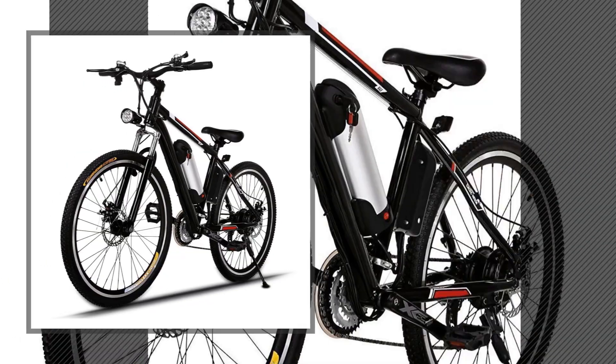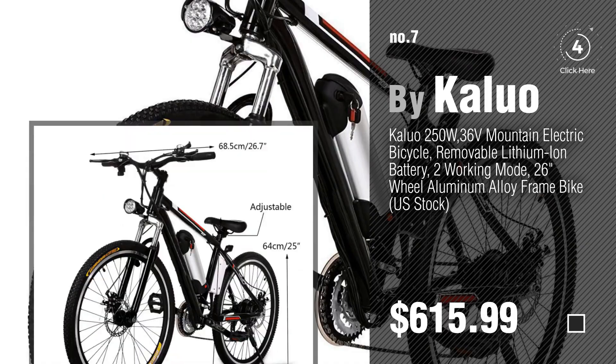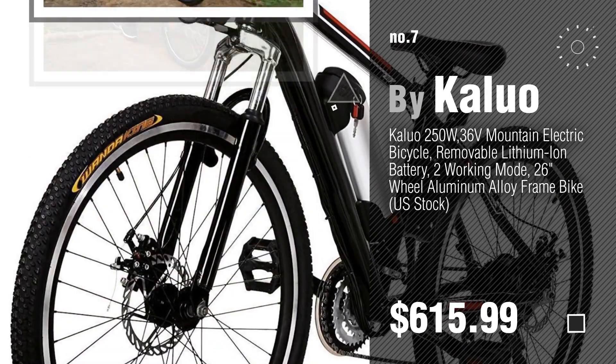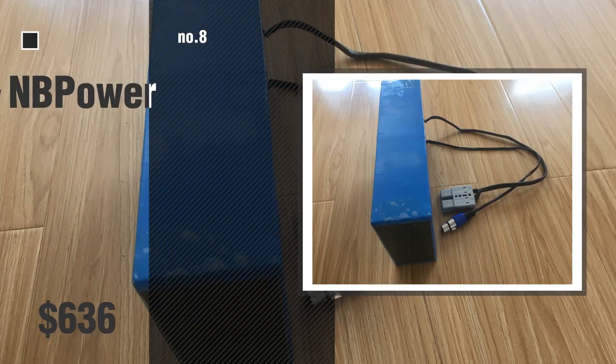Number 7, by Caluo. Click the circle in the corner to find more amazing products and gift ideas. Number 8, by NB Power.